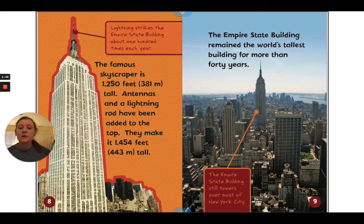The famous skyscraper is 1,250 feet, or 381 meters, tall. Antennas and a lightning rod have been added to the top, making it 1,454 feet, or 443 meters, tall. We can see the antenna and lightning rod at the top of the building. Lightning strikes the Empire State Building about 100 times each year. The Empire State Building remained the world's tallest building for more than 40 years.